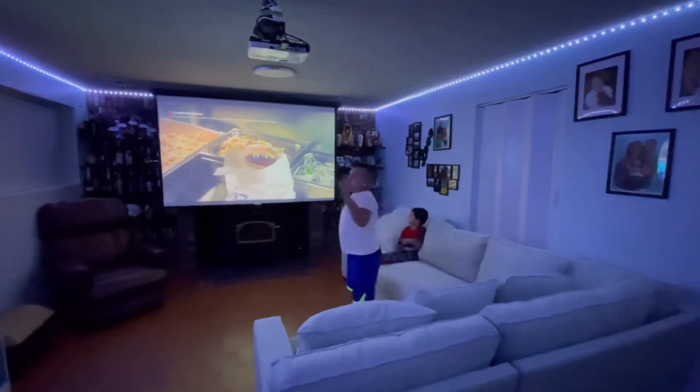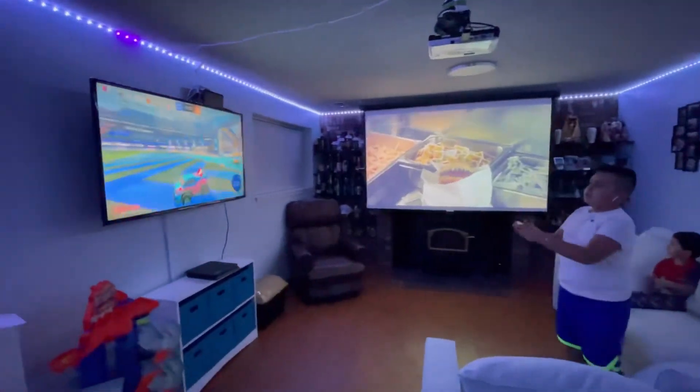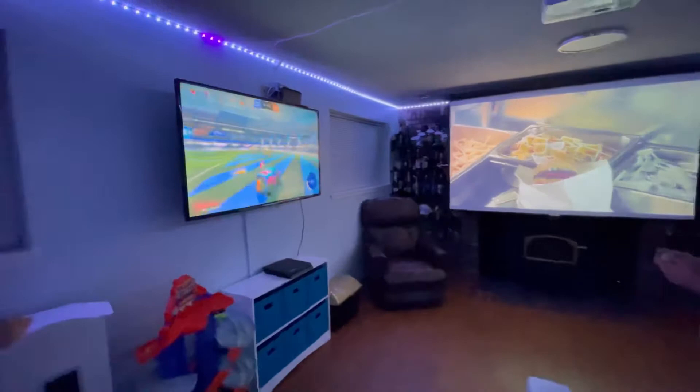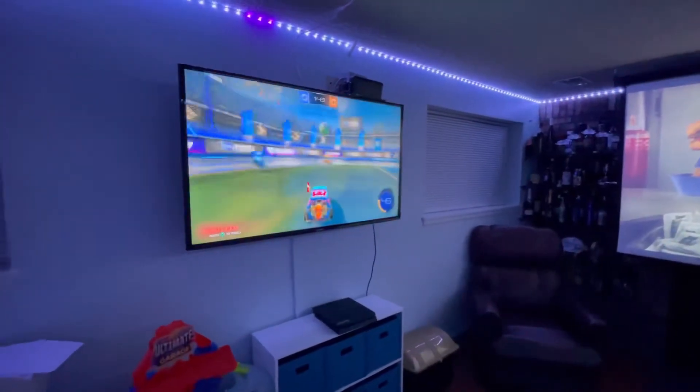You guys can see we can play games over here. We have a PS4 running with Rock and Lee — you can see we're playing Rock and Lee. We can drive and everything.